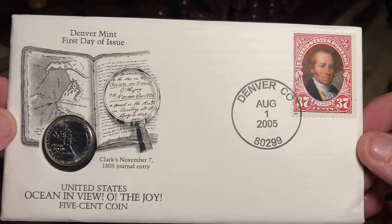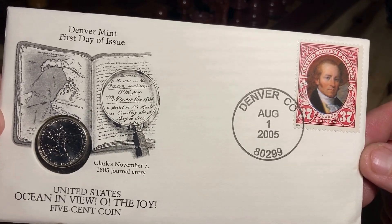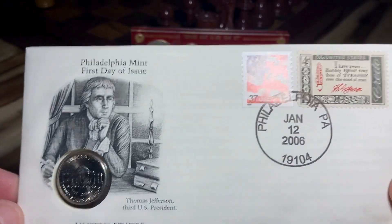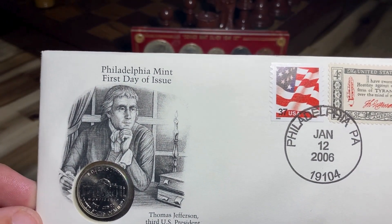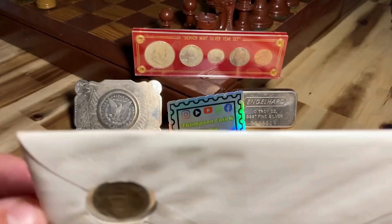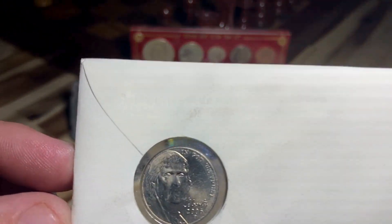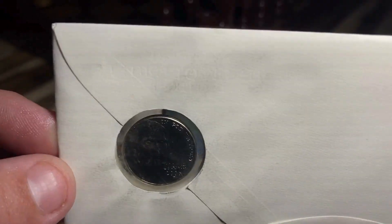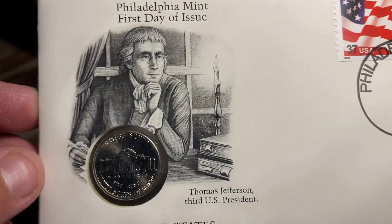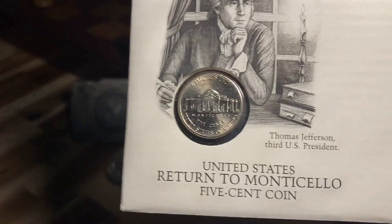The design also includes the inscription 'Ocean in View! O! The Joy,' based on a November 7th, 1805 journal entry by William Clark. The 2005 first day issue features a 37-cent William Clark stamp from the Lewis and Clark bicentennial series. In 2006, following the Western Journey series, the U.S. Mint returned to the Monticello reverse design but again changed the obverse portrait. The new design shows a right-facing portrait of Thomas Jefferson created by artist Jamie Franklin and sculptor Donna Weaver.